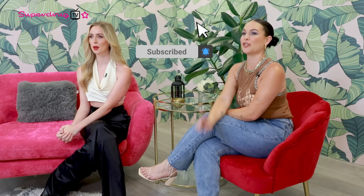We are Ki and Dee, back for another episode of Superdrug TV. It's great to see you again, and if it's your first time, welcome. If you like, subscribe and click the notification bell — you'll be sure to catch all the exciting things we have in store for you.